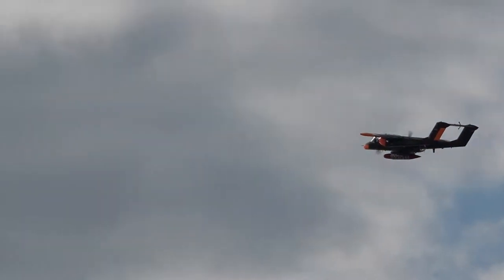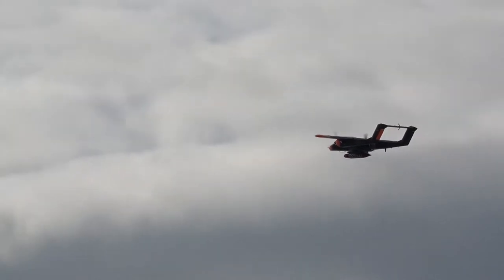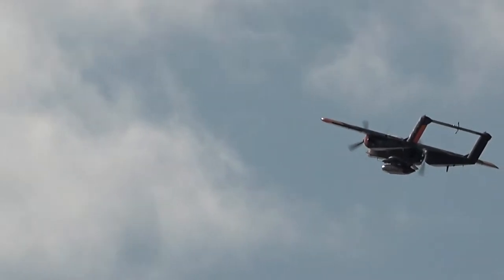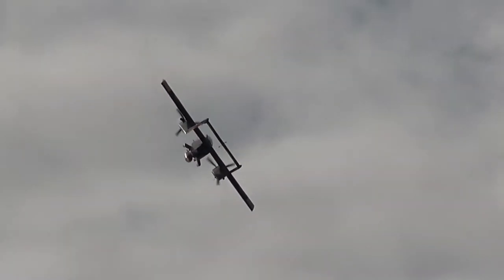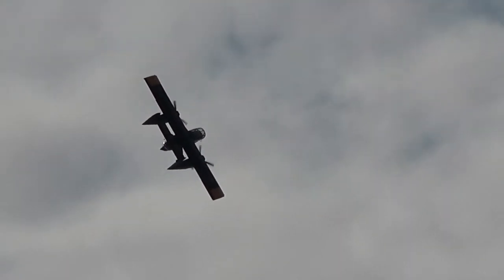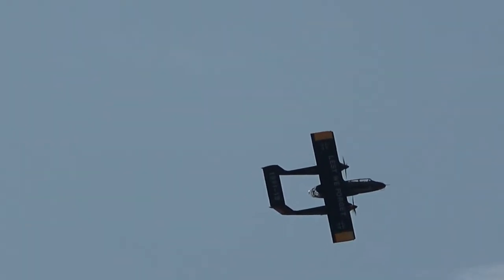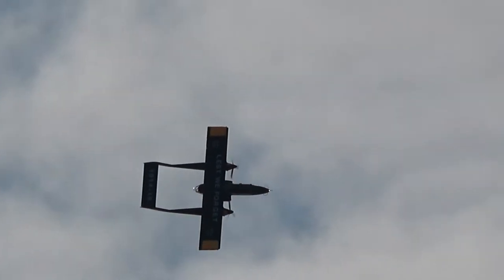Tony has photographed from his aircraft the Vulcan, the Typhoon — a very, very keen aerial photographer, well-known in aviation circles for his photography. Tony's record: he's clocked up over 300 hours now flying the Bronco and displaying for us.